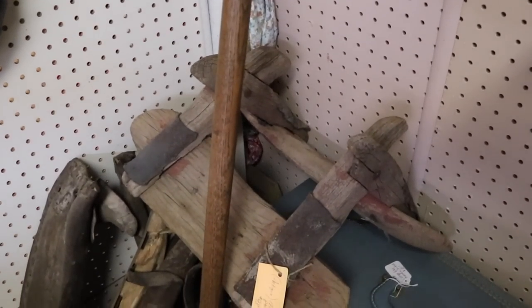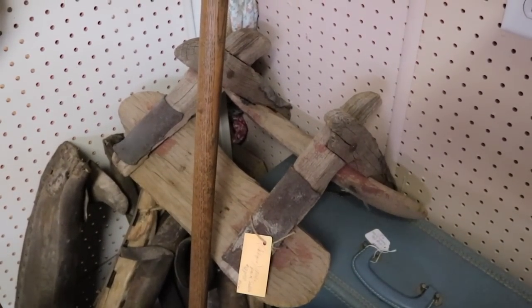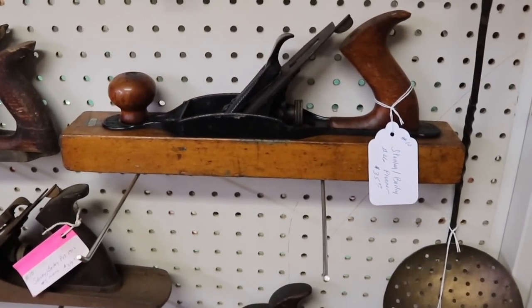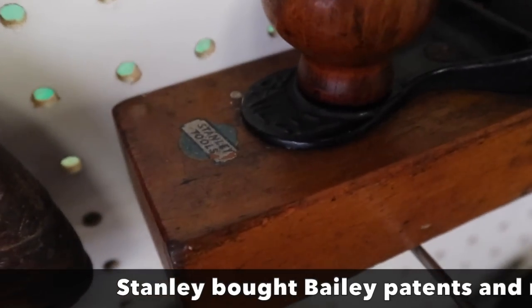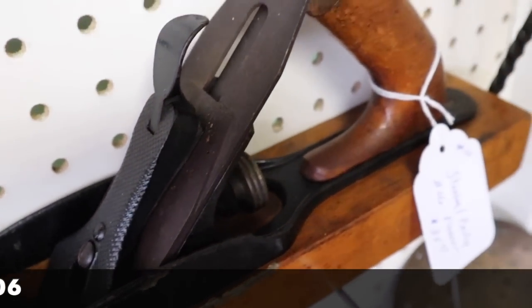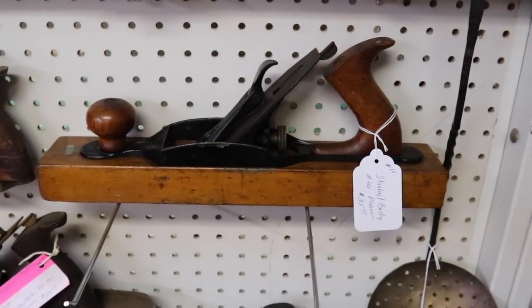There's an old pack saddle from about 1890, priced at $98. Nice looking planes here. This one is a Stanley Bailey number 26 and it's really in nice shape — it's got the Bailey name on it and the Stanley decal. That's priced at $35. For that condition and that size, that's a good deal.